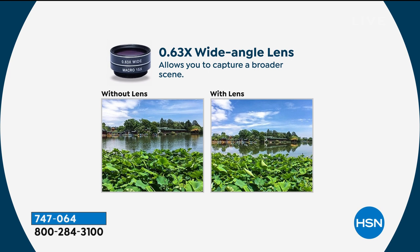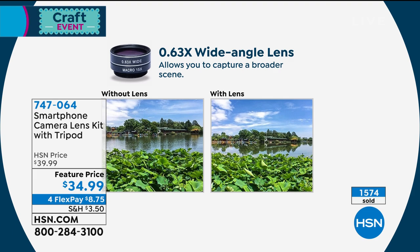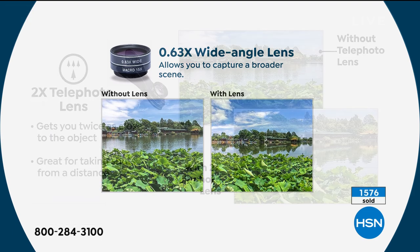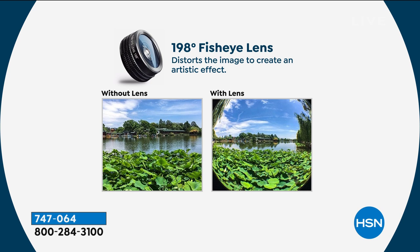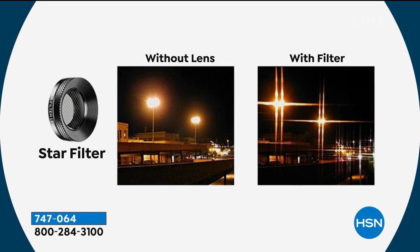This is the wide angle lens — if you've ever wondered why you can't get everything in your camera frame, it's because your phone doesn't do these things natively. Very popular — 1,500 already spoken for. This turns your smartphone into a professional camera. The two-times telephoto lens lets you zoom in with clarity. Without the telephoto you can barely see a distant house; with it you're suddenly much closer. Zooming in digitally on your phone creates a pixelated look, but these lenses preserve clarity.